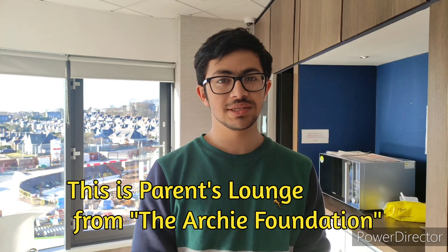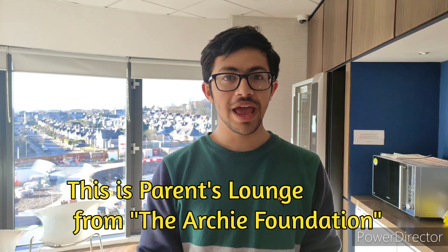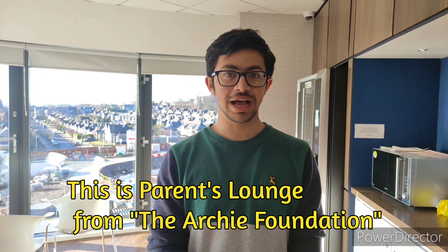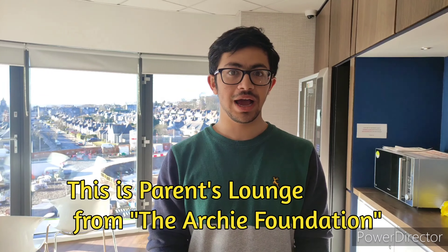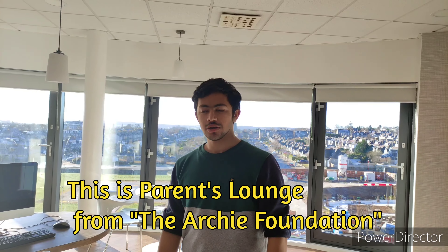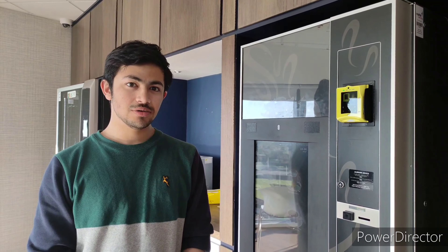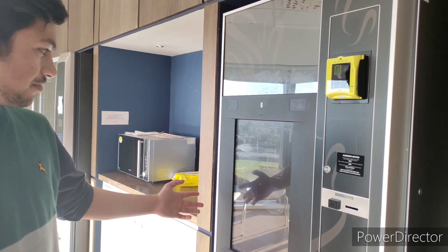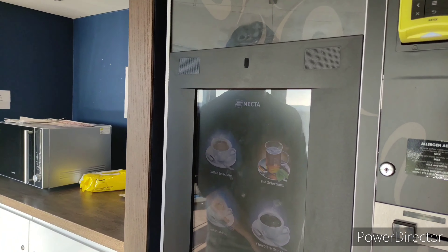We are now inside the parent lounge. On every floor of the hospital there is a place where parents and children can sit down and have some food or talk with each other. The parent lounge also has computers if children want to play some games or parents have some work to do, as well as a vending machine for coffee, tea, and hot chocolate.